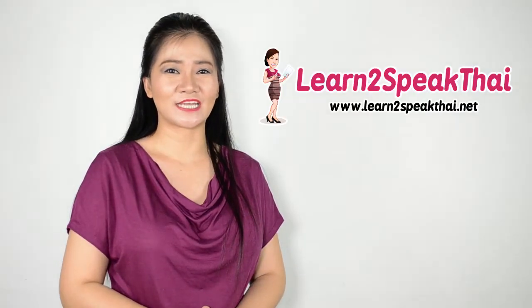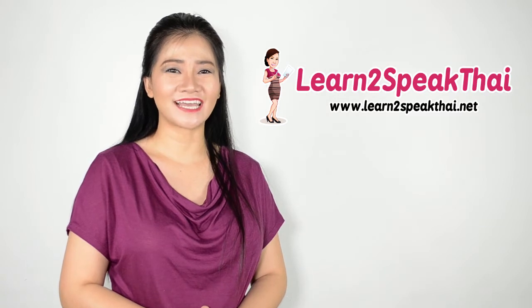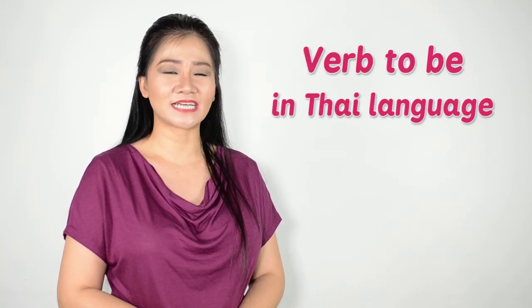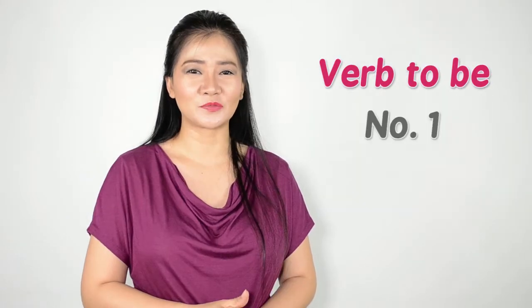Welcome back to Learn to Speak Thai channel, where I will help you to learn Thai and speak like a Thai. Today is episode 30. We are going to talk about verb to be in Thai language. We use several verb to be, and we are going to talk about four of them. The verb to be number one, which is เป็น (pen).